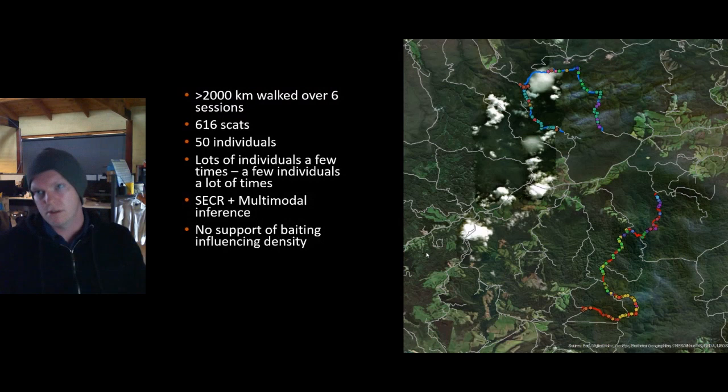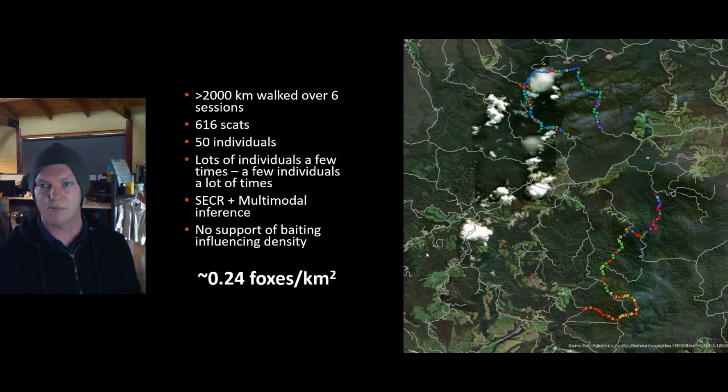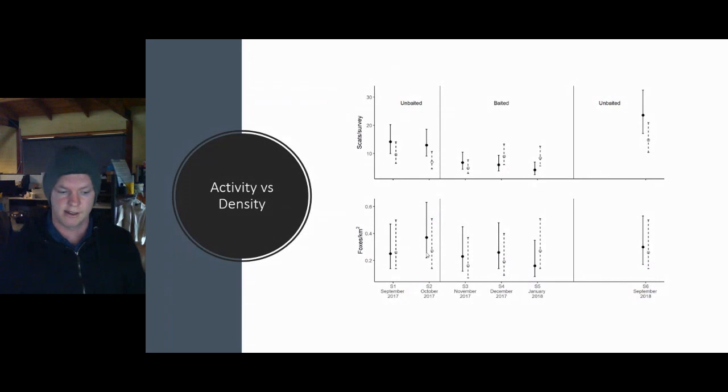Combining this dataset with spatially explicit capture-recapture to generate density estimates and a multi-model inferencing framework, we weren't able to identify any substantive impact of baiting on fox density in the baited landscape. What was really surprising — and one of the core takeaways — is that fox density in our landscape was remarkably low to begin with: about 0.24 foxes per square kilometer. This is the first fox density estimate we're aware of for this type of wet, rugged country, and it was much lower than expected.